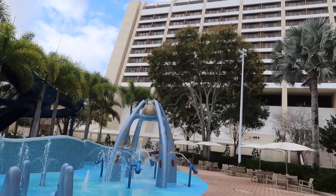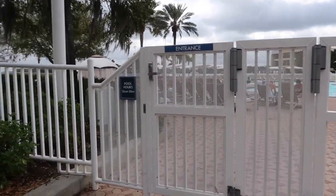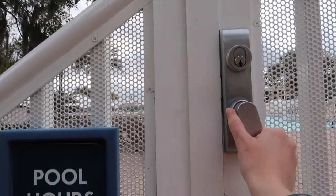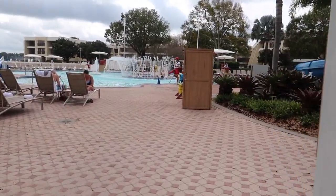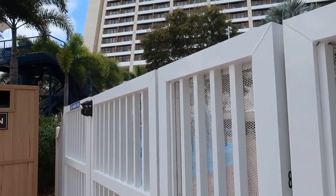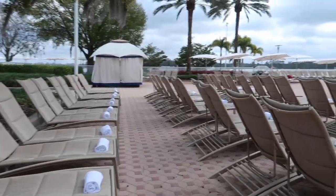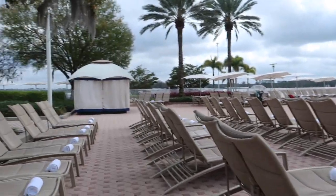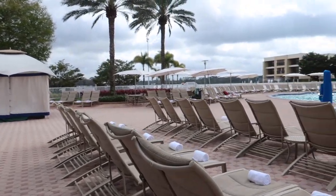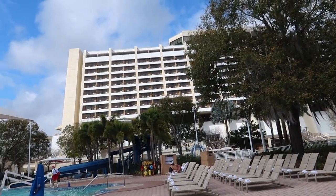Right now I'm just doing a little exploring of the grounds. I feel like this is the monorail resort that — I don't want to say gets the least amount of love — but I always think about resort hopping around Polynesia and Grand Floridian. But you gotta come and see the Contemporary — it's seriously one of my favorites. I need to make it a priority to come over here and just explore the grounds more.